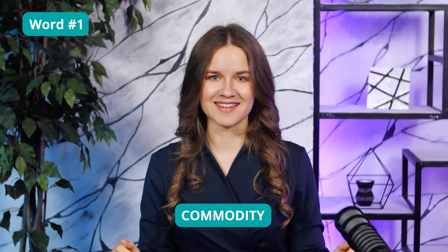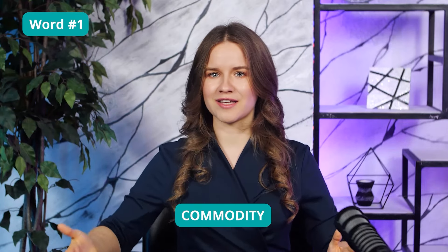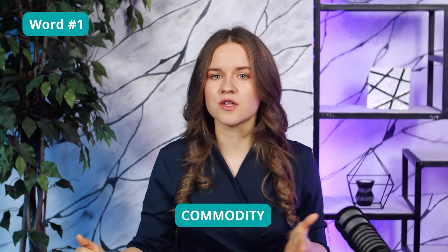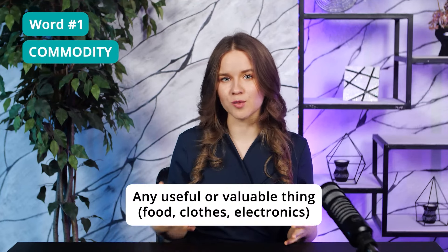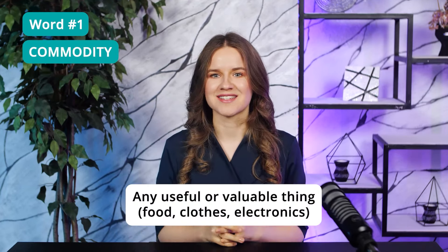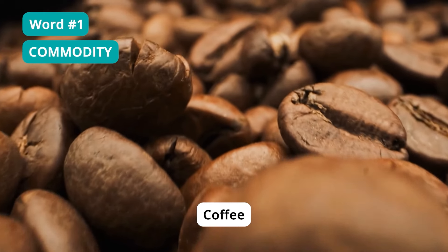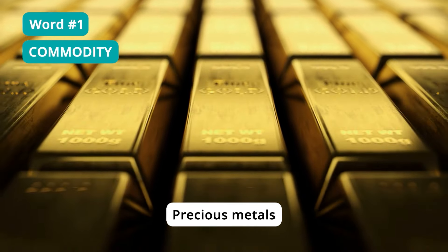Word 1: Commodity. This word is super popular on the TOEFL and I often see it in the reading passages. What's more important, it's often necessary to answer the questions. A commodity is any useful or valuable thing, especially something that you can buy or sell, like food, clothes, or electronics. Coffee, grains, or precious metals are all examples of commodities. I've just seen this word mentioned a few times in two random reading passages, so it's really common for the TOEFL reading.